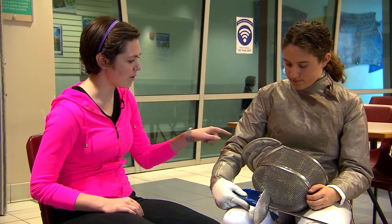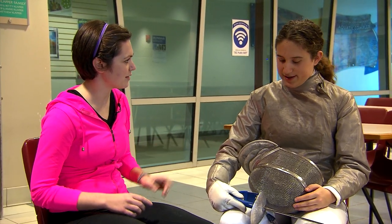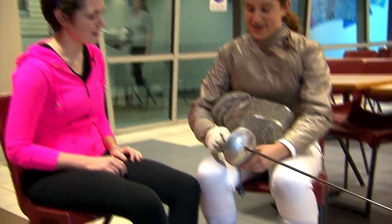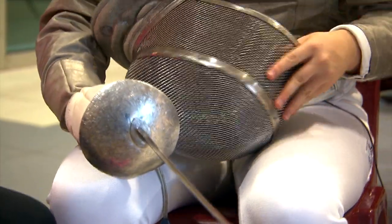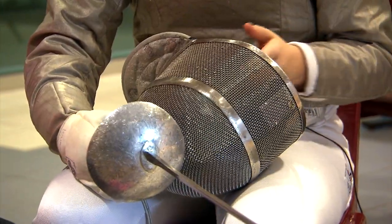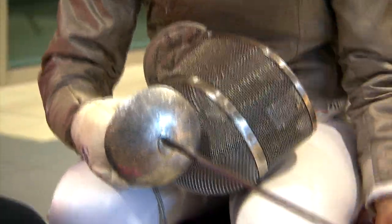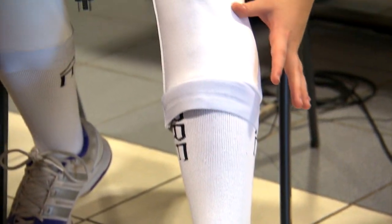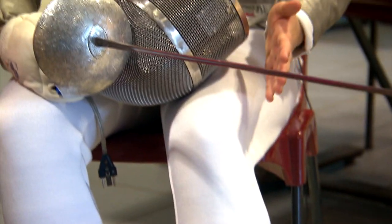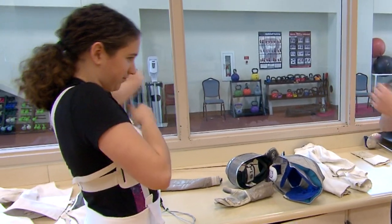Can you tell me what the equipment is and explain that a little bit? So first you have the saber — you have the guard, the blade, and the handle. And then I have the mask, which protects my face. And then for a competition, you should normally wear long socks and you have to wear knickers, which are long pants to protect. Then under this, for girls, you have to wear a chest protector.